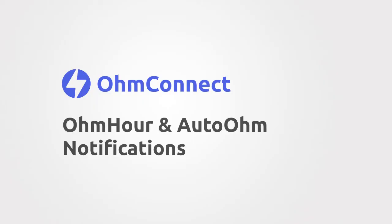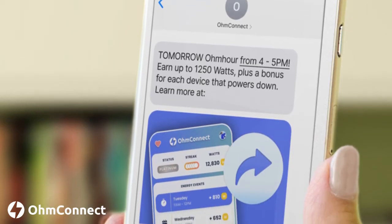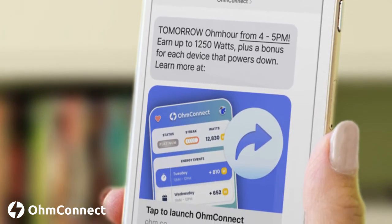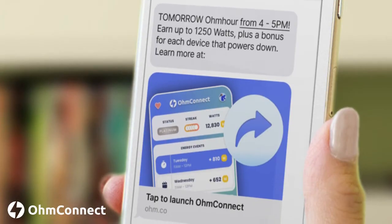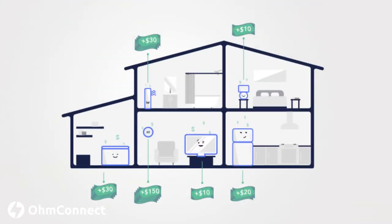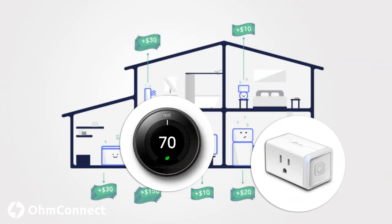Let's take a peek at what you'll see when an Ohm Hour or Auto Ohm comes your way. You'll receive something that looks like this. This alert tells you when your upcoming Ohm Hour or Auto Ohm is happening and how many watts you stand to earn. Your potential watts are the amount of rewards that you can earn if you use no power during the energy event. A little secret — if you have smart devices, you can earn even more than your potential watts.